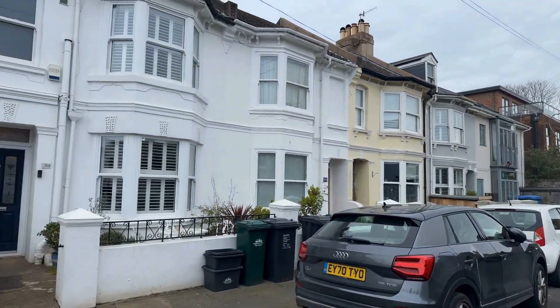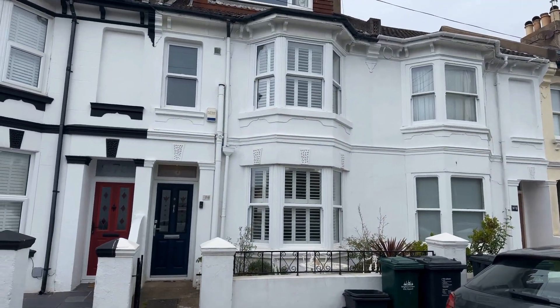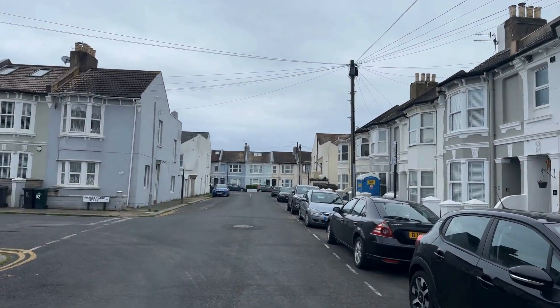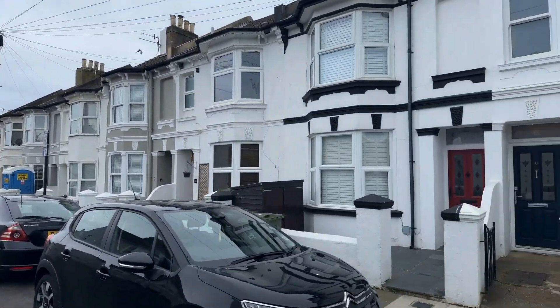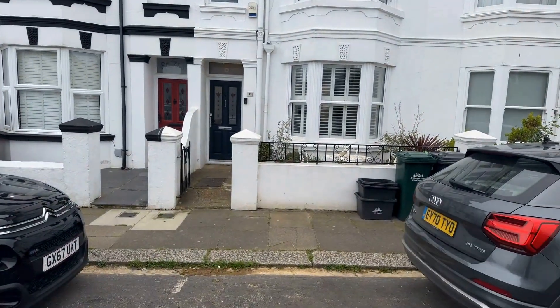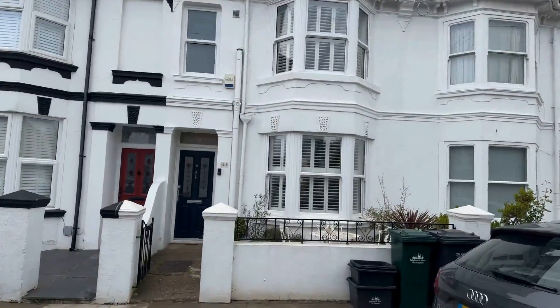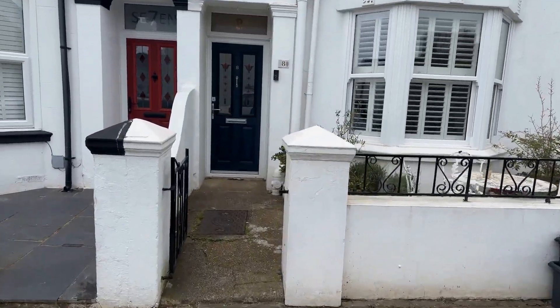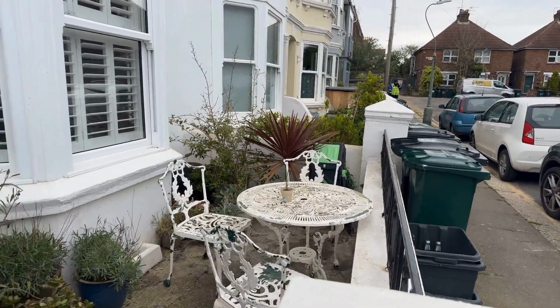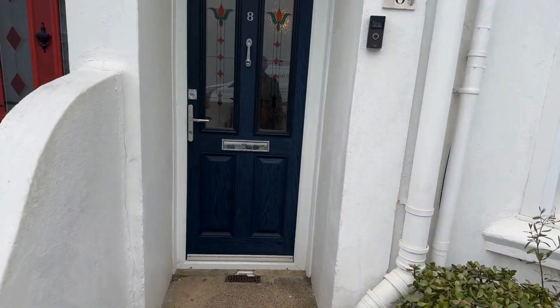What's also great for commuters: you've got Aldrington station literally a couple of minutes' walk away, and you've also got Hove station with direct links into London in just under an hour, which is around a 10-12 minute walk away. Let me show you the beautiful little front garden, and then without further ado, let me show you inside.